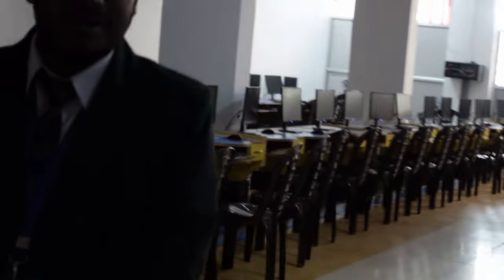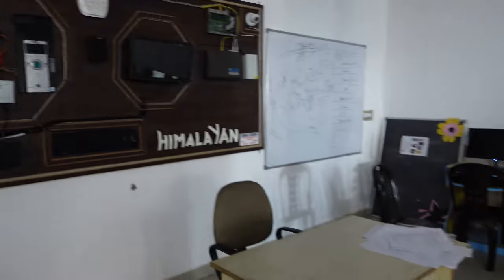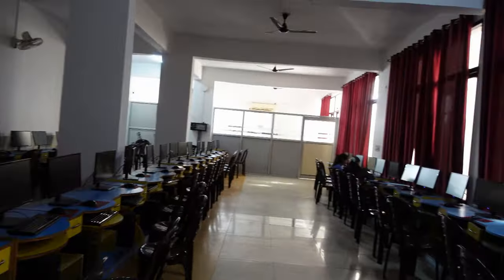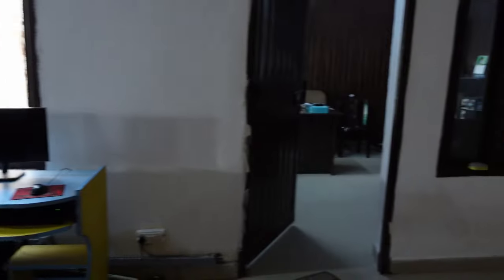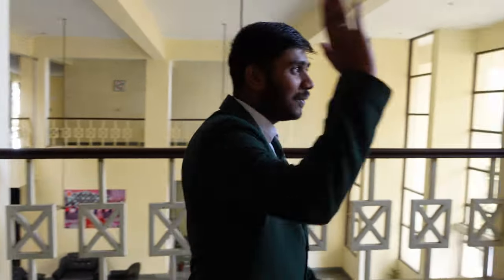This is the lab of the CSC Department, Computer Science Department. There are several computers in the lab. And this is our technician's cabin — there are three technicians present in this lab. But actually, this is the lunch time so they are not present here right now. Let's move on to the next floor.